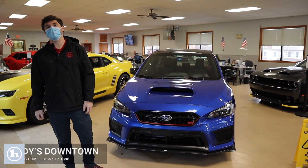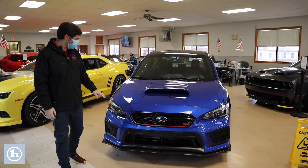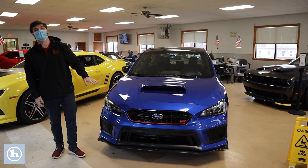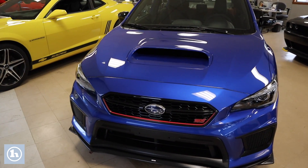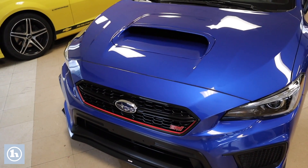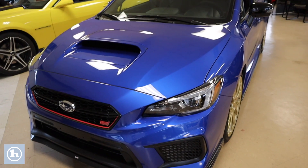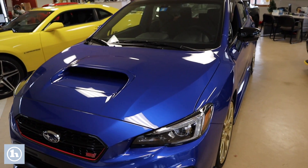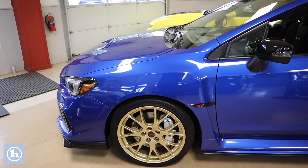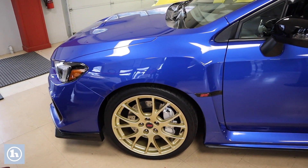Hi Jason, my name is Andrew here at Handy Downtown, and today we've got the 2018 Subaru STI RA edition. There are only 500 of these cars on the market, made in 2018. It was built to beat the top time for the Nürburgring — apologies if I butchered that rally race name.